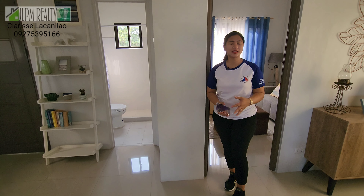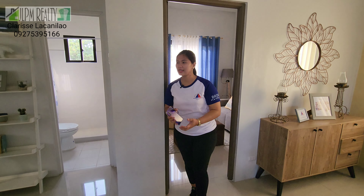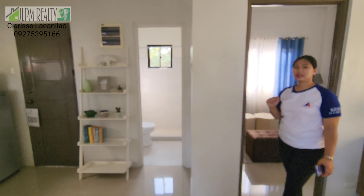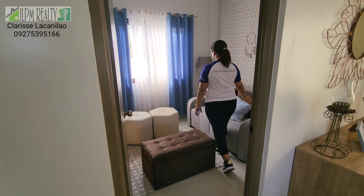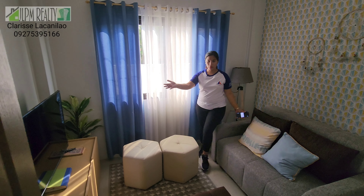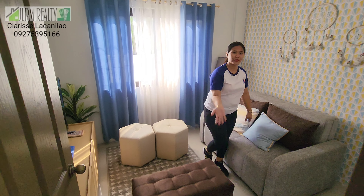What's great about this unit is there's a bedroom on the ground floor — perfect if you love entertaining guests. We also have a common toilet and bath on the first floor. The room is spacious — you can put a sofa bed, or use it as an entertainment or game room for the kids. So nice. Let's go upstairs!